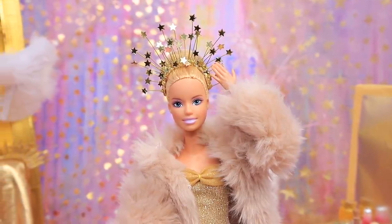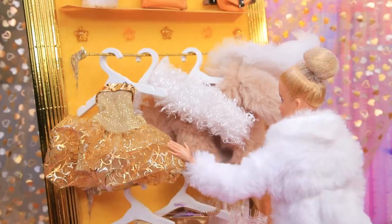Caroline the ballerina has it all! Fame, success, and gorgeous dresses!